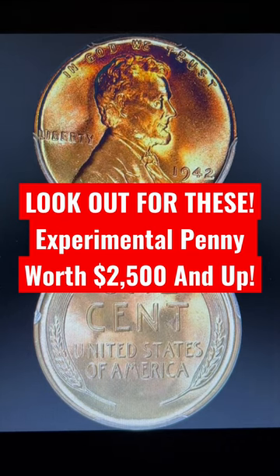In 1942, the U.S. Mint was instructed to discontinue the use of any sort of copper and nickel in their coinage. This was all in an effort to conserve for the war effort — they needed the copper and nickel for munitions.